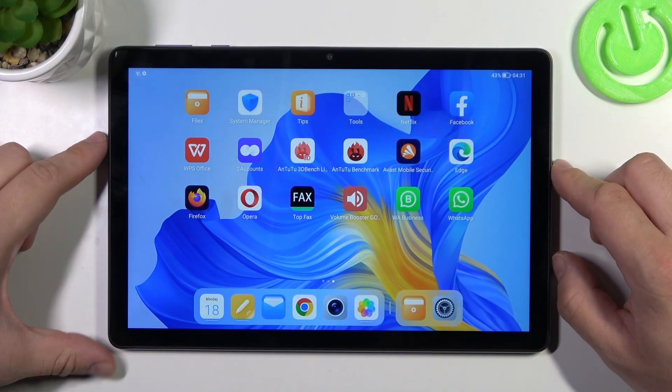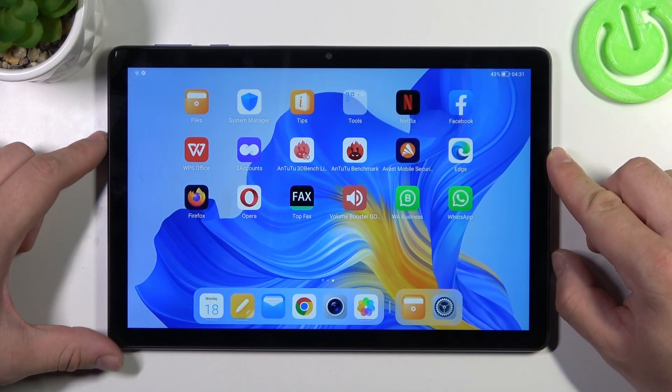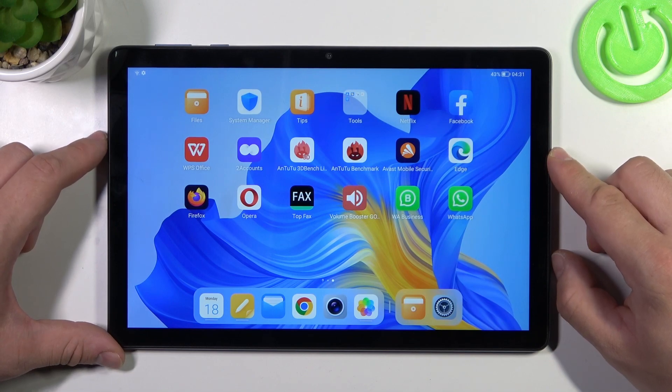Hello, in front of me I have got HonorPad X8. In this video I'll show you how to find the Recently Deleted folder.